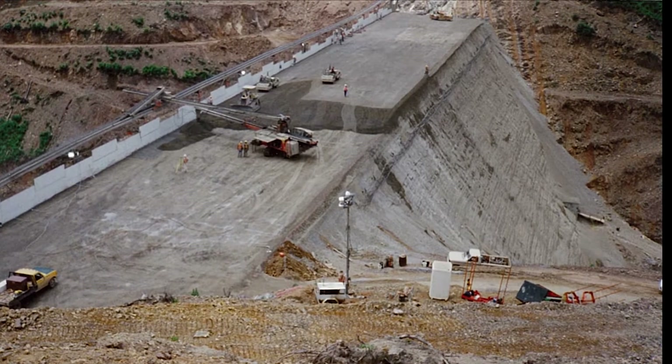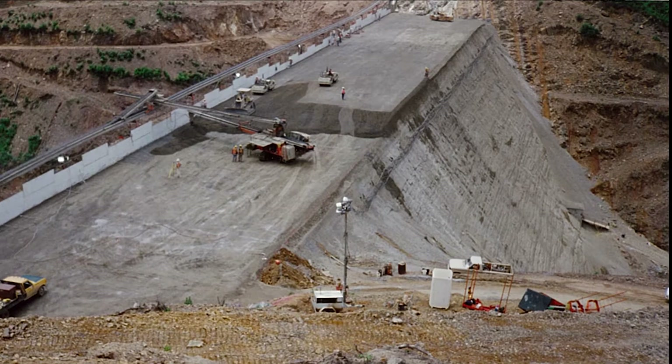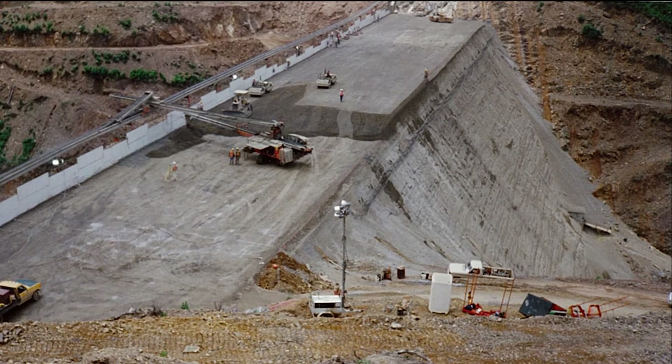Each day, about three feet of roller-compacted concrete was added to the dam. In total, 310,000 cubic yards of cement, fly ash, and limestone were used in the year-long construction.